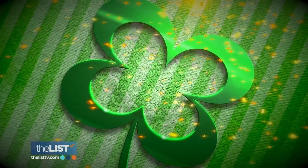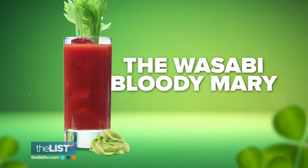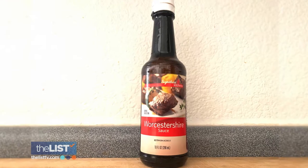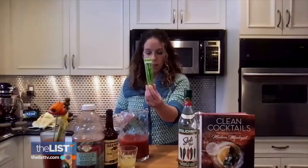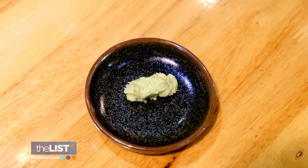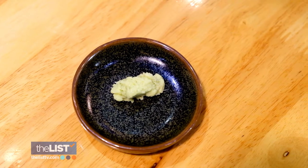Celebrate the luck of the Irish with the wasabi Bloody Mary. You'll need tomato juice, lemon, Worcestershire sauce, and wasabi paste. Add about six tablespoons into a glass, then add half a teaspoon of wasabi paste.